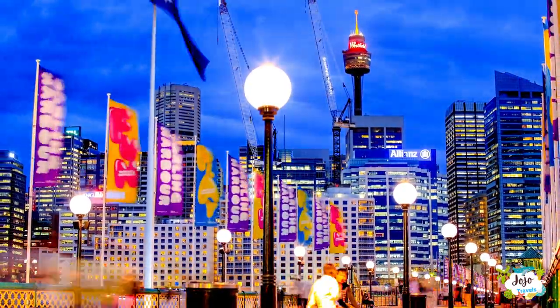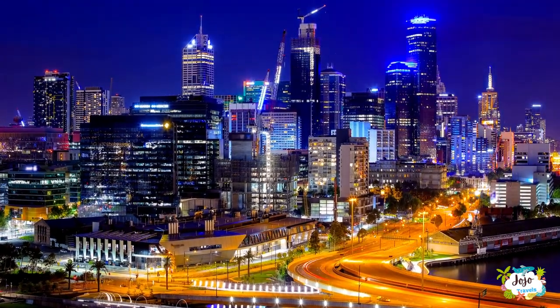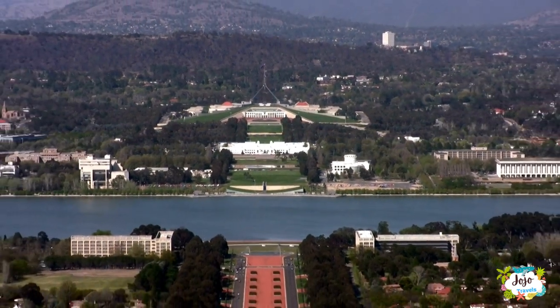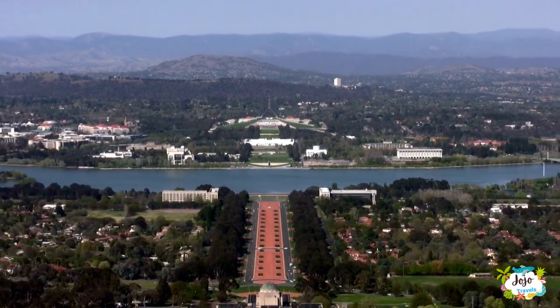Australia's spectacular natural environment, multicultural communities, excellent food and wine, its weather and lifestyle, and the friendliness and openness of its people make it one of the world's most attractive tourist destinations. It's no surprise, then, that over 6 million people visited Australia.